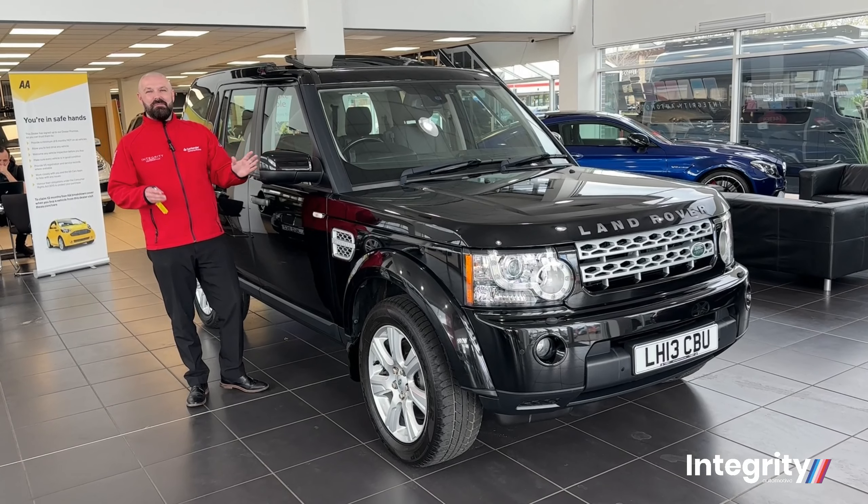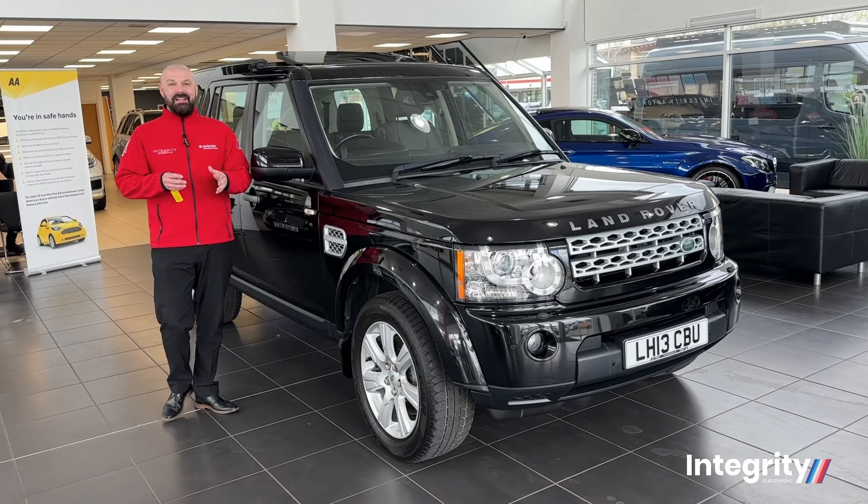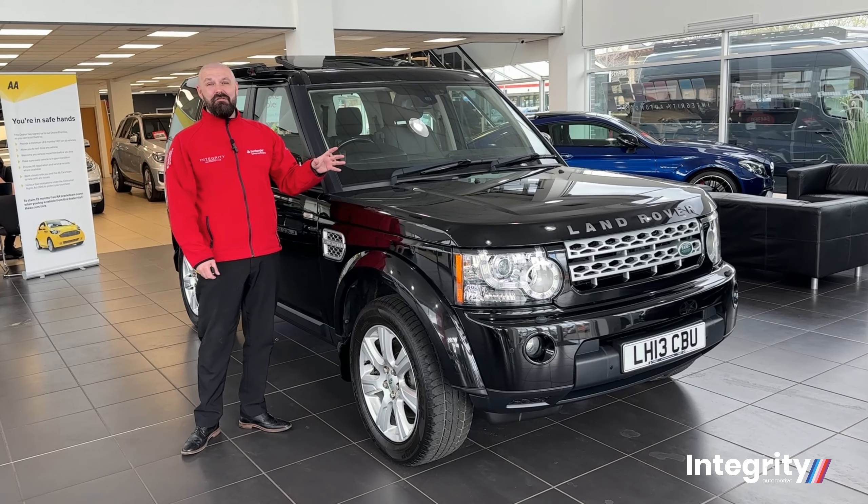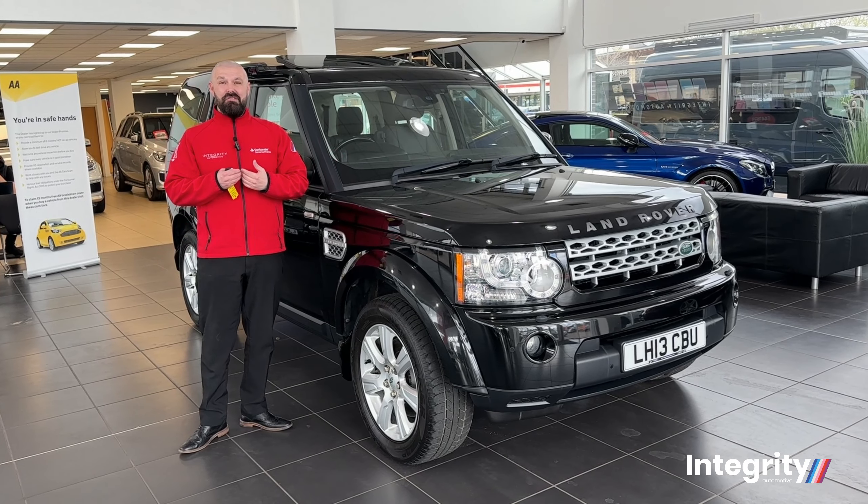Welcome to Integrity Automotive, Suffolk's premium used car dealership. And today we have something really special in our hands — the Land Rover Discovery 4, one of my personal favorites.